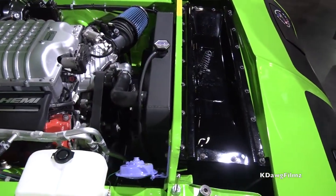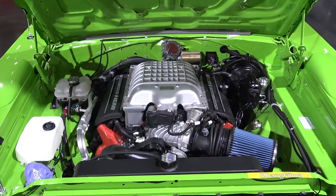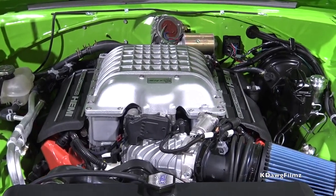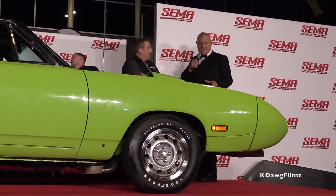The best part of this particular car is that we blended old world and new world technology. This was state-of-the-art for 1970, and it now has the Hellcrate engine — 707 horsepower. You pick up the phone, call Mopar, order the engine and the controller unit that goes with it. Basically everything under the hood is Mopar, which is very rare today.